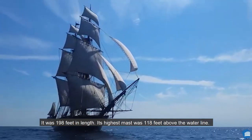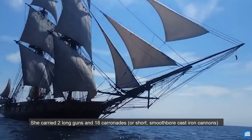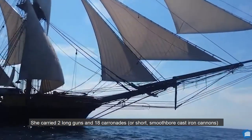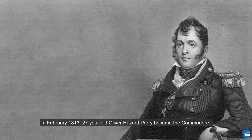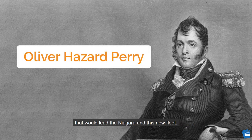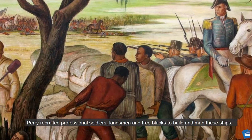It was a two-mast ship with square rigging and 15 sails, 198 feet in length, with its highest mast 118 feet above the waterline. She carried two long guns and 18 carronades — short, smooth-bore cast-iron cannons — and carried a crew of 155 sailors. In February 1813, 27-year-old Oliver Hazard Perry became the commodore who would lead the Niagara and this new fleet. Perry recruited professional soldiers, landsmen, and free blacks to build and man these ships.